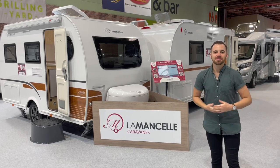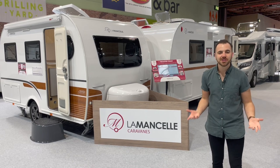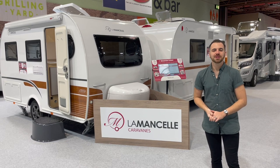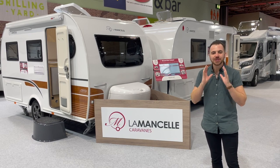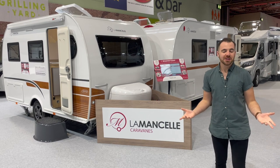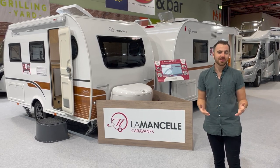Welcome to Not Another White Box. My name is Cameron and this is the channel that brings you all that's cool, quirky and unusual in the caravan world. Today we're at the NEC Caravan and Motorhome show in Birmingham and I'm here to show you two caravans that I am so incredibly excited to take a closer look at. If you've followed my channel for a while you'll know that I am obsessed with a caravan from France called the La Moncelle.